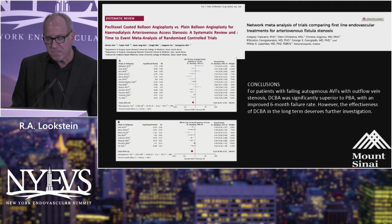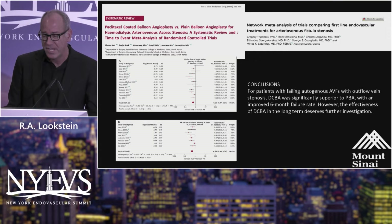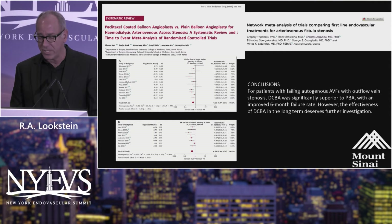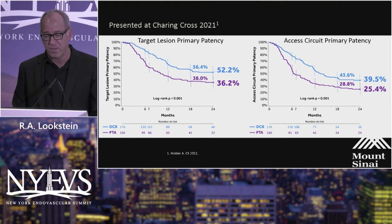A subsequent meta-analysis published in both the Journal of Vascular Surgery and the European Journal of Vascular and Endovascular Surgery clearly demonstrated that DCBs are superior to plain balloon angioplasty with an improved six-month failure rate. However, they cautioned against preferential use of DCB because the long-term data requires further investigation.